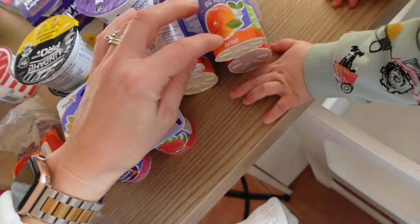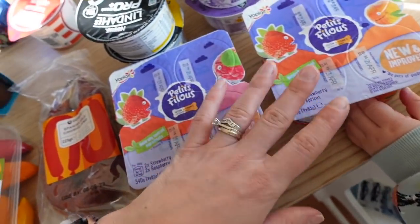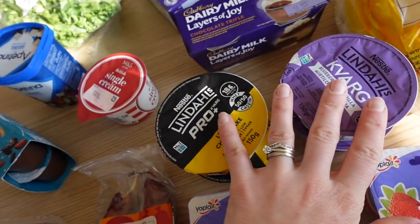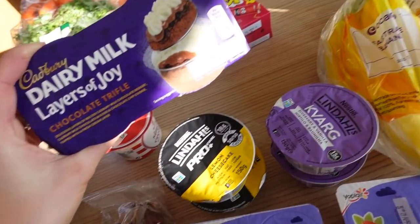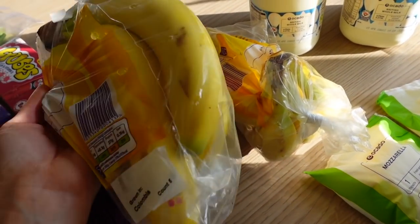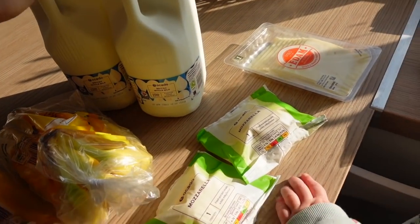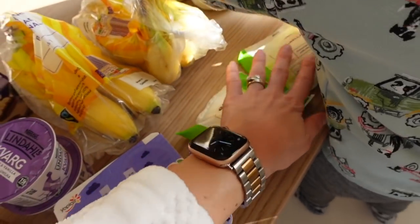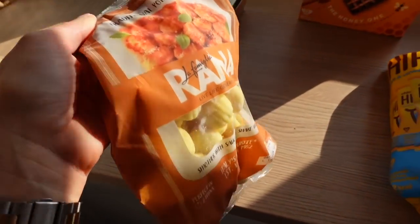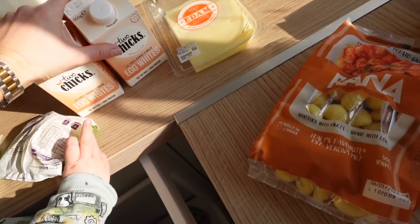I got two of my lemon cheesecake and then the blueberry vanilla, still on offer. I got two lots of fair trade bananas because we go through bananas so much. Two whole milks — we go through milk quite quickly. Two mozzarellas: one for pizza and one for a Bolognese I'm doing again this week — I've already got the sauces. I got two of something actually, I wasn't supposed to have two, I need to check my order.